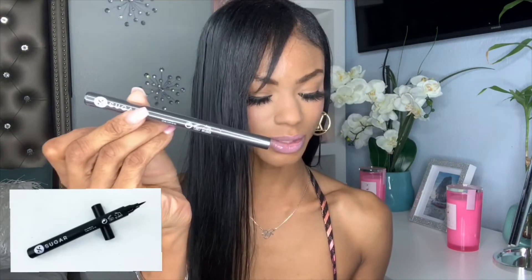The next item I received is the Sugar Cosmetic Wingman waterproof eyeliner in Zero One — 'I'll Be Black,' as the card says. Basically it's your classic black eyeliner, and this retails at $11.99.